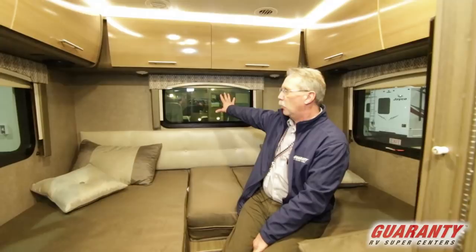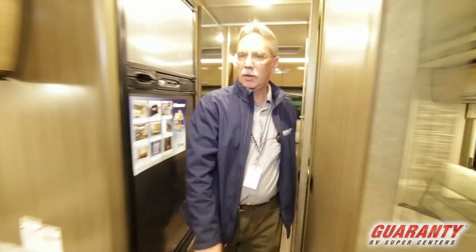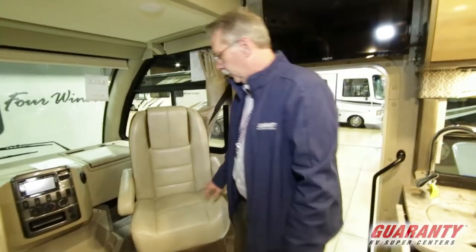You have a TV back here, a rear window, two side windows — all the light and air you could need. This is fabulous. Let's go up front. One of the key features, as you can see, is that these seats spin around.